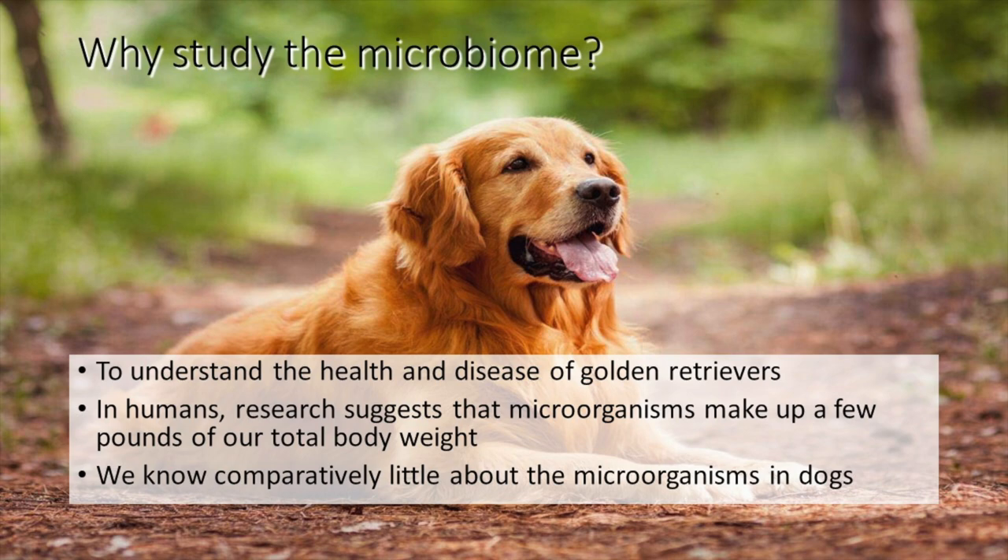Why are these microorganisms important? If we want to understand health or disease in an animal, there's a good chance we need to understand the microbes living in and around that animal every day. Research suggests that the microorganisms within and on us make up a few pounds of our total body weight — that's how important they are. Yet we know little about the microorganisms in our dogs.